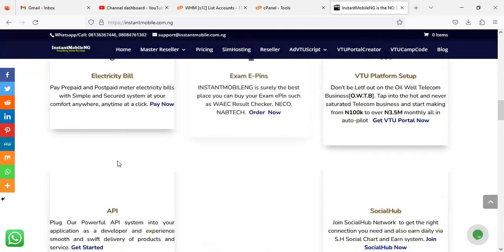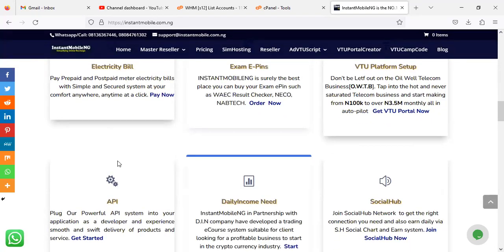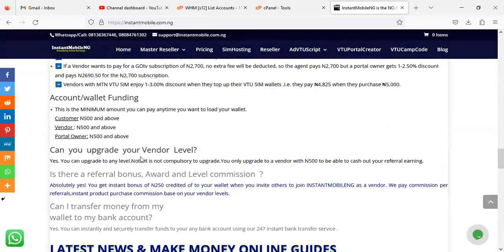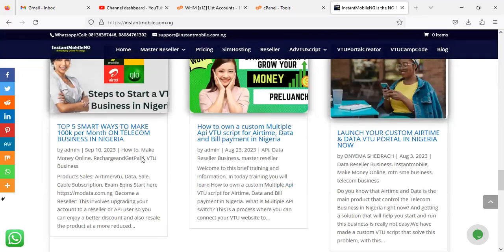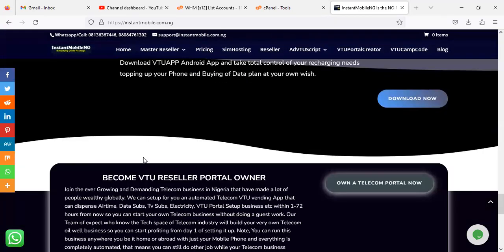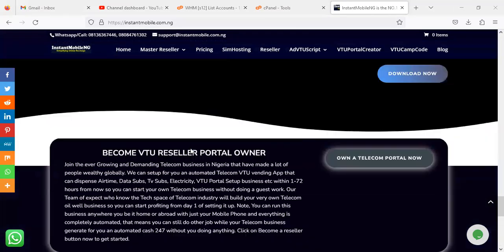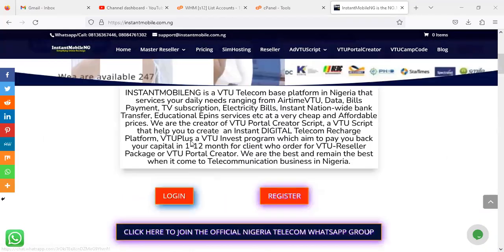What is Instant Mobile Nigeria? For those of you that are new to the channel, subscribe, like and share this video. I want to briefly explain what this platform represents. It is a platform where you can order for feature-rich website solutions at any level. It is more or less a marketing system, not actually a company official website. Instant Mobile has been around since 2015, and this is 2023 at the moment of recording, so it's as old as the telecom business in Nigeria.